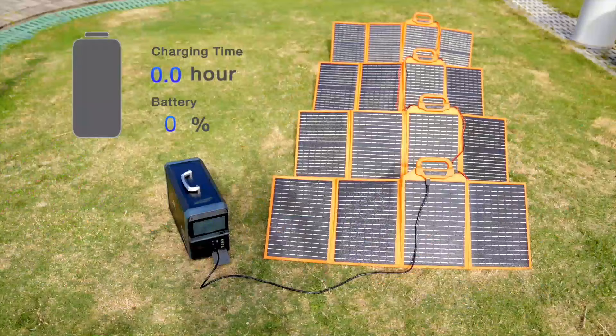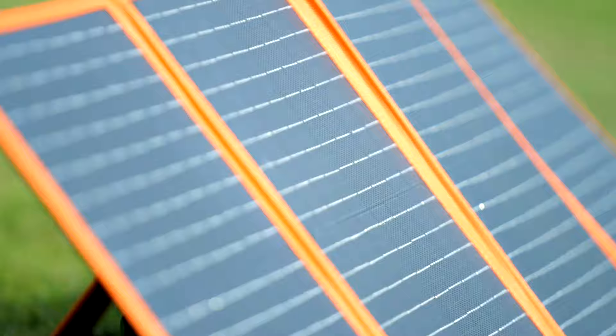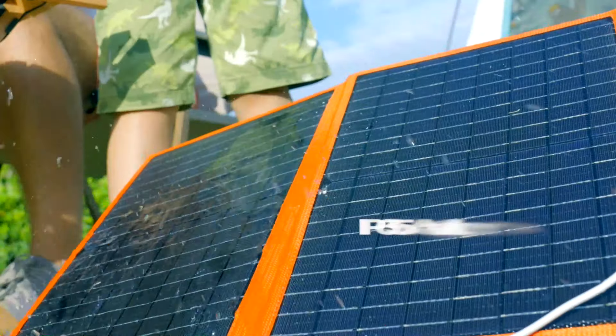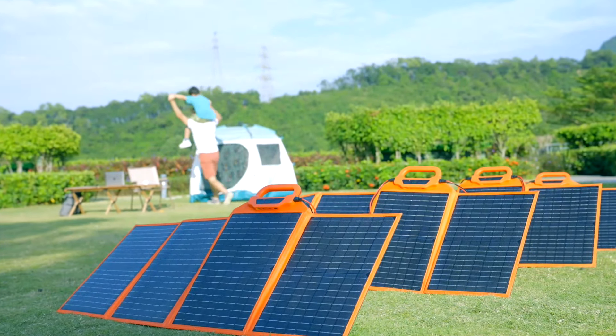SolarLol charger combines with energy storage to provide a complete energy solution for your family. SolarLol is IP65 waterproof, scratch-proof, and withstands light and warping during prolonged exposure to sunlight. SolarLol — your superpower on the go.